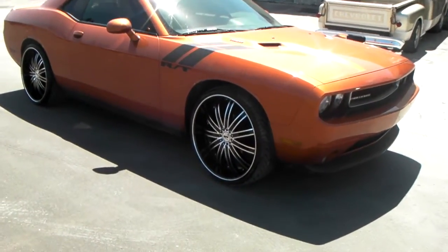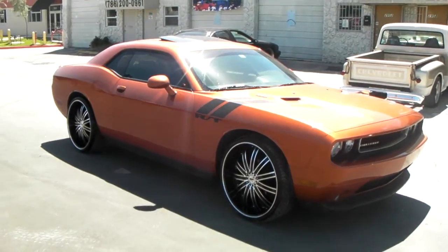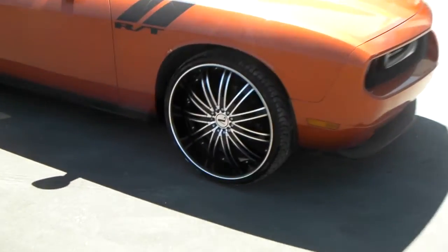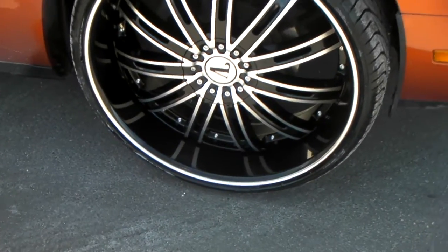It's your boy KB from Dovesant Tires. See me at DovesantTires.com. Right now I'm standing in front of the 2011 Dodge Challenger. We've got the Velocity V14s in 24-inch black and machined, black lip with a black pinstripe. Great looking wheel — came out really nice on this car.